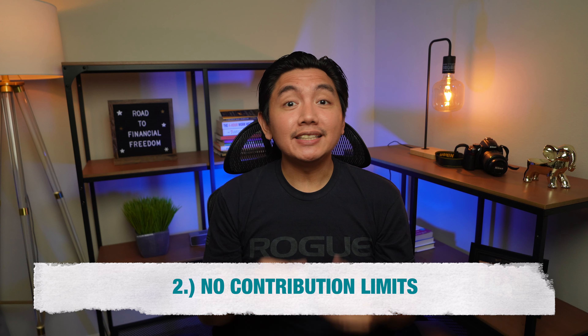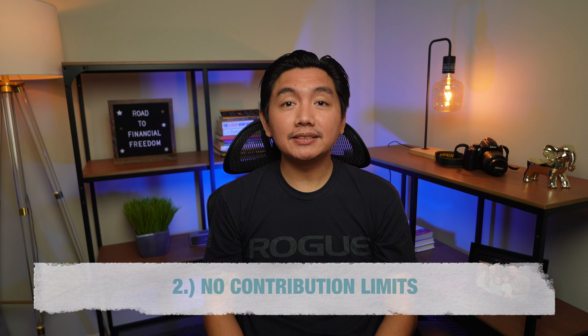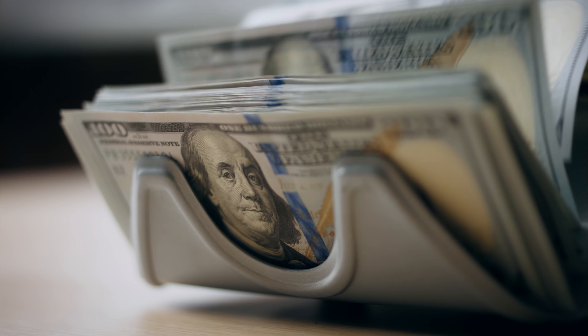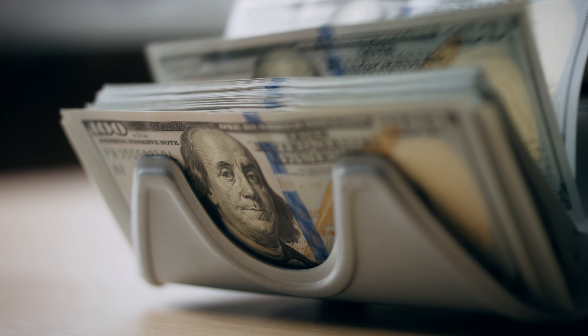Number 2 is there are no contribution limits. Another huge advantage of brokerage accounts is that you are allowed to put as much money as you want. Unlike the 401k, where the maximum contribution this year is $22,500, and the Roth IRA is $6,500 based on my age. Since this is not a tax-advantaged account and you are investing after-tax money, the government does not really care how much money you want to invest in your brokerage account.